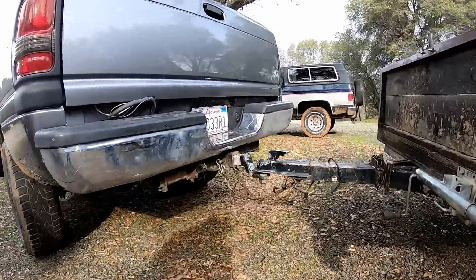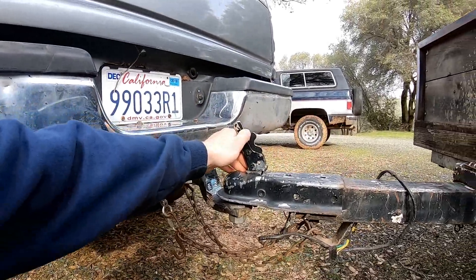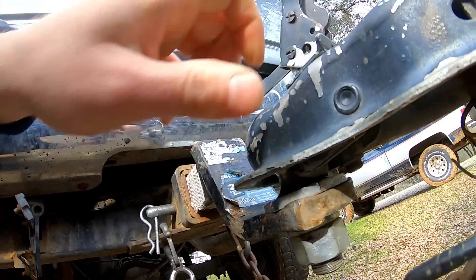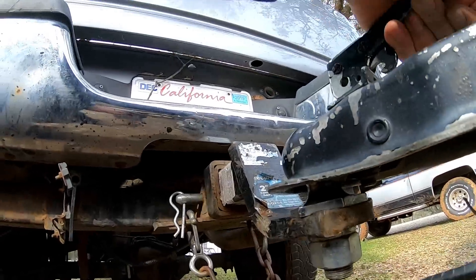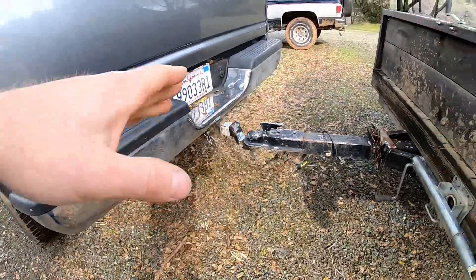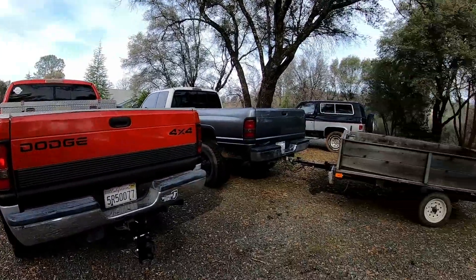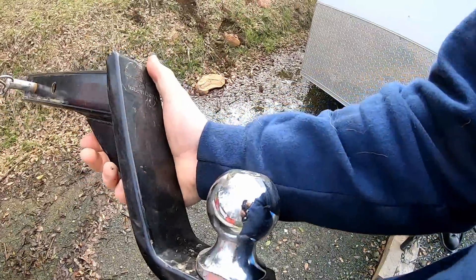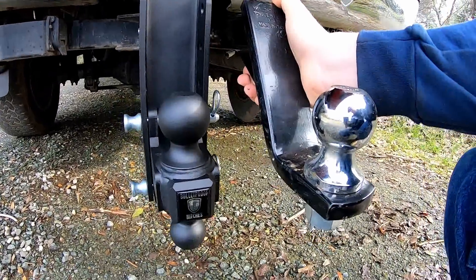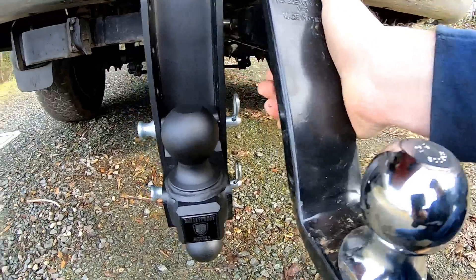I wouldn't want any more of a wheelie than that because it puts a real good bind on the latch — it kind of wants to get stuck even if you lube it up. You can see it hits right there; if you don't get it just right and get it over that little shelf, it doesn't want to go down. You need to have your trailer hitch, tongue, and everything level. This adjustable hitch should hit that bill very well. I'm going to fire this old truck up and go move my enclosed trailer, then come back and hook onto this one. With the Bulletproof hitch, I might even be able to go up one more notch.